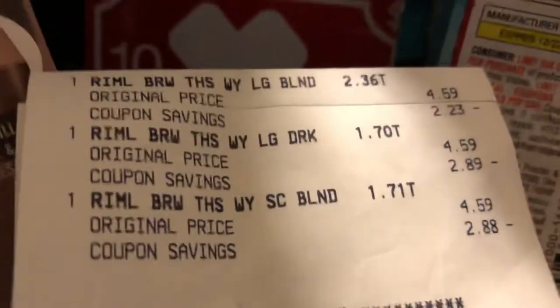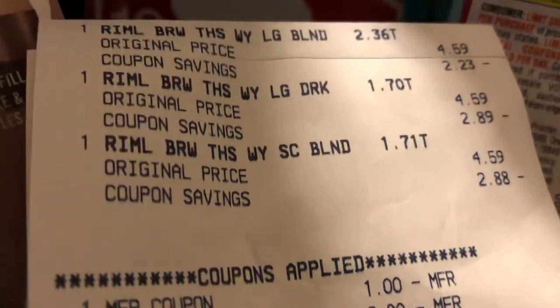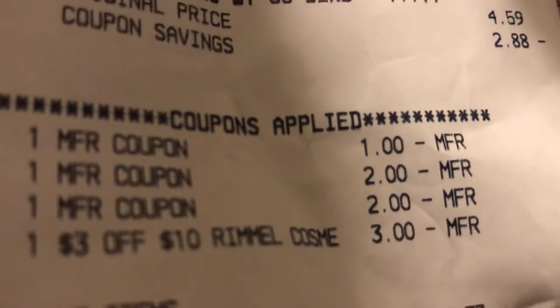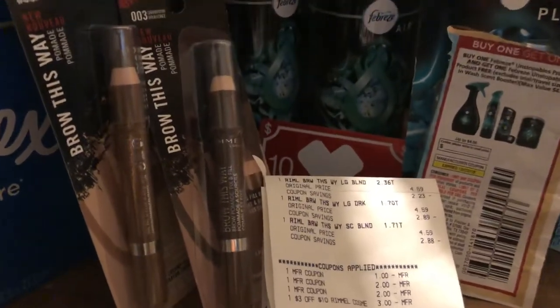The next thing I did was the Rimmel. I purchased three of the Rimmel so I can get back the Saving Star — spend the $15-$16 — and I had to purchase an additional one because I found out I still needed some more. I got three at $4.59. I had one manufactured coupon and two more manufactured coupons and then a $3 off of 10 Rimmel and $5.77. These Rimmel coupons did expire — I think it was Friday — but at my store we get a week out on expired coupons. There are the products on the Rimmel that I purchased.